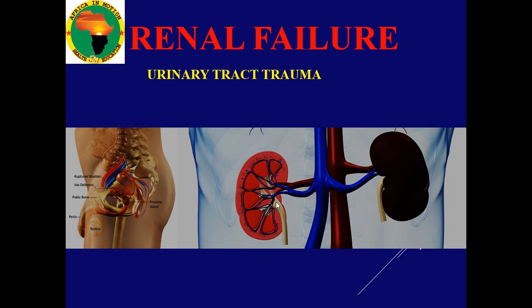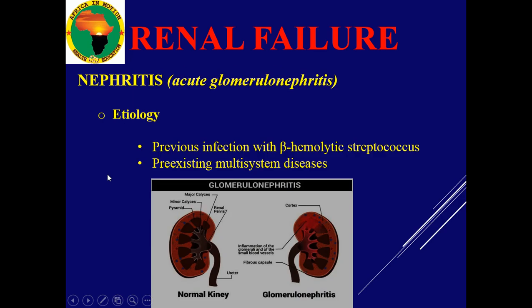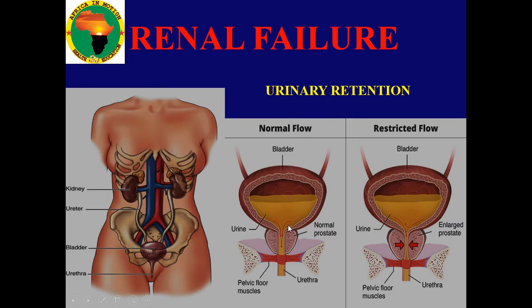It can be trauma — whether blunt trauma or any other traumatic injury that might damage the kidneys, or fractures of the bones. It might be nephritis, an infection coming and destroying the glomeruli — the parts of the kidney which were previously normal — getting infected. Infections here are busy damaging these important structures.